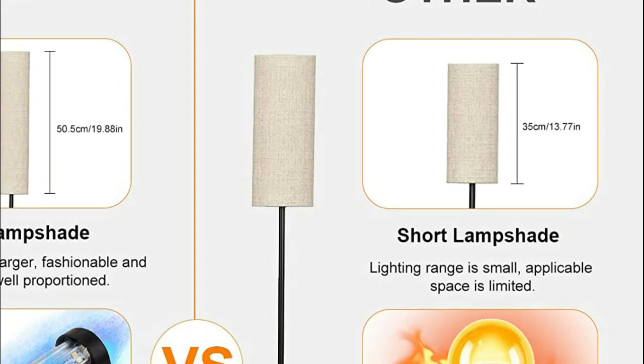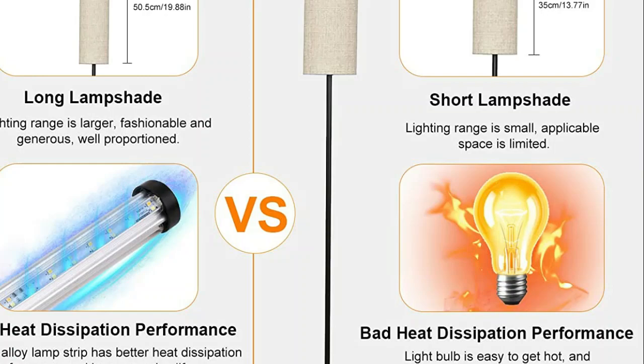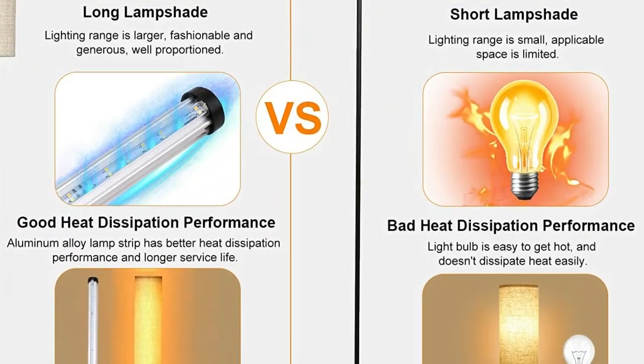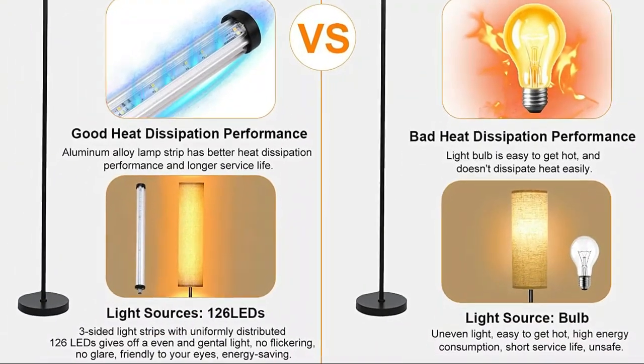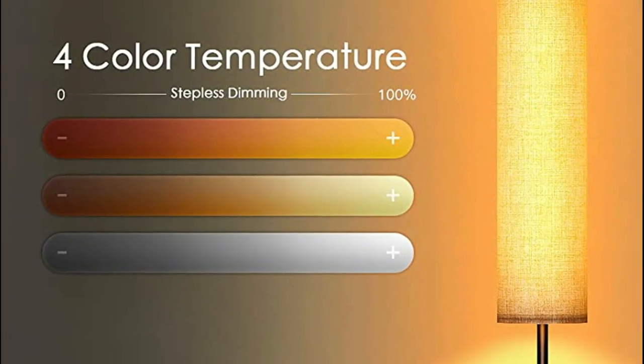The warm white setting creates a cozy ambience for a good night's sleep, while the cold white setting helps focus on reading. The night light mode emits only a fraction of normal brightness, making it suitable for sleeping. The remote control feature allows for convenient dimming or brightening of the lamp without having to leave the comfort of your sofa or bed.